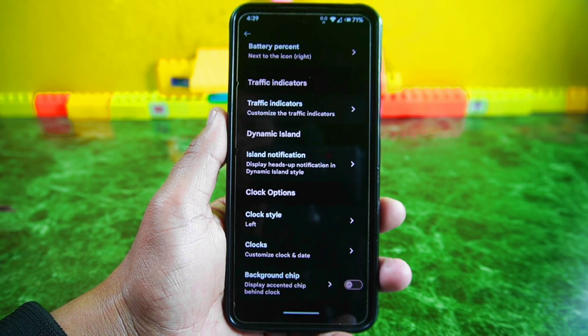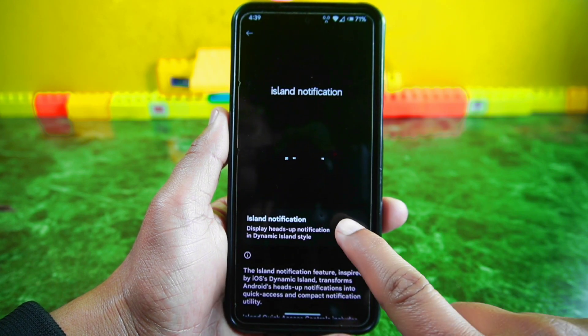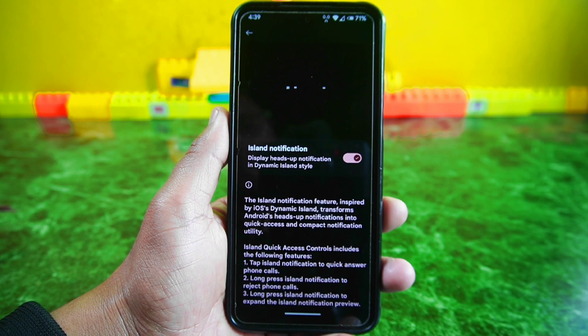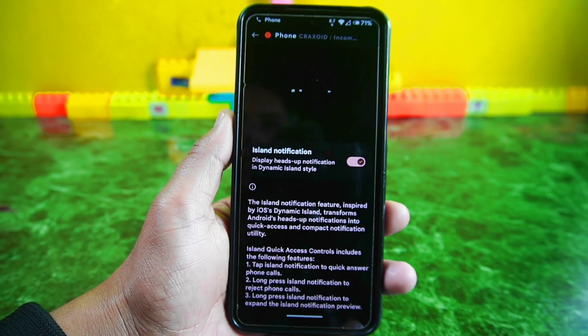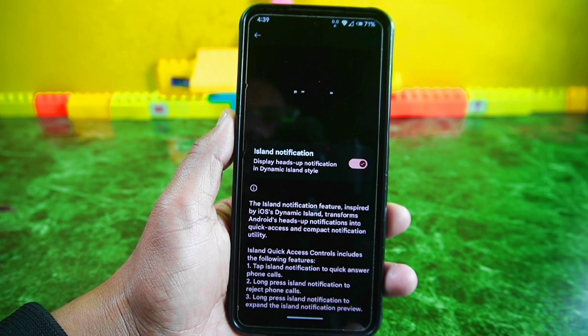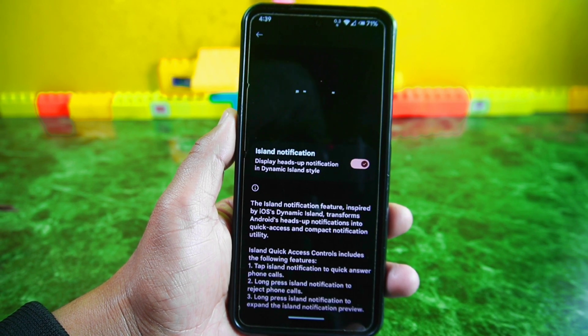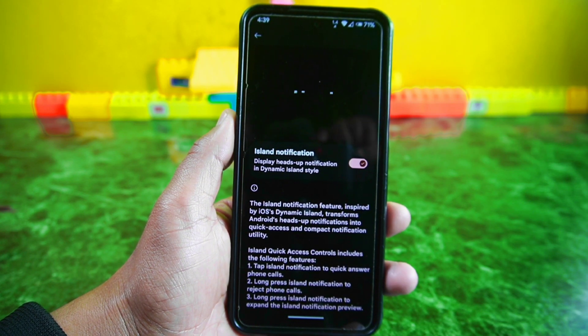In Project Elixir 4.1, there's a new feature called Island Notification within the Essence settings. It displays a heads-up notification in dynamic island style, inspired by iOS. With this feature you can quickly answer phone calls by tapping on the island notification, swiftly reject phone calls by long pressing it, or expand the island notification preview by long pressing it. I personally find it quite useful.